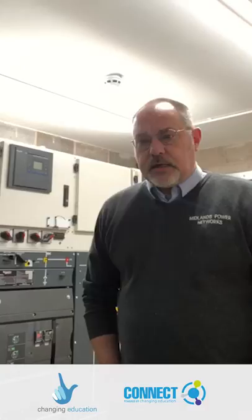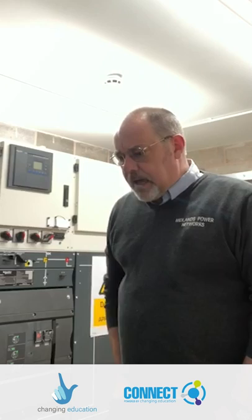I spent 22 years with those people and left in 2005, then joined as a training provider and electrical assessor, helping apprentices gain their NVQs to become electrical installers. I spent two years with that company, and my work then took me to a well-known college in Shropshire where I became an electrical installation lecturer, teaching both young men and women to become electrical installers and gain their qualifications over two years.